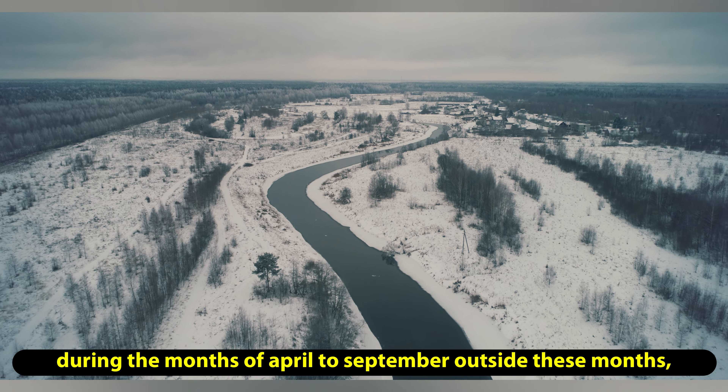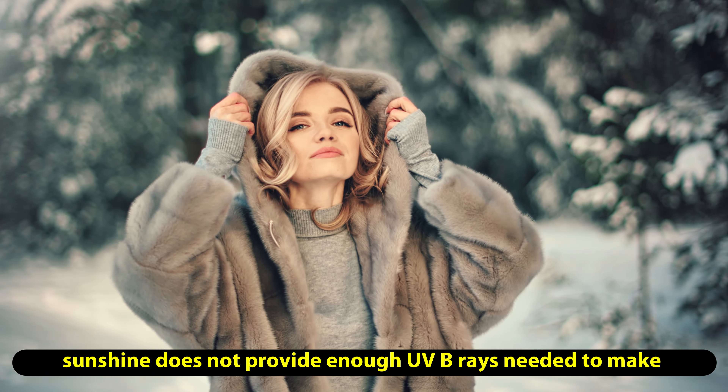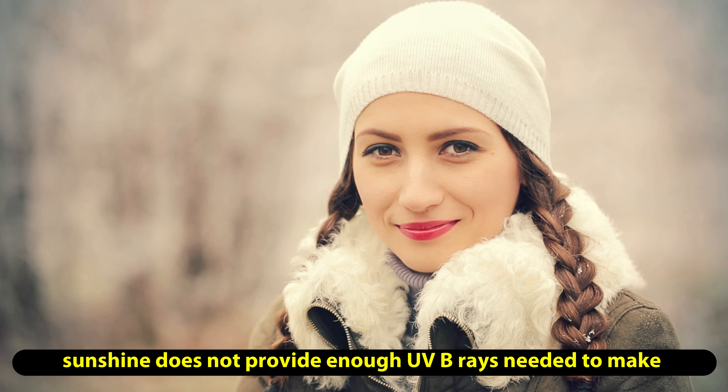Be sure to get enough of the sunshine vitamin with these useful dietary sources of vitamin D. Although sources of vitamin D might be scarce, it's vital we get enough of this nutrient. Often known as the sunshine vitamin, the primary source of vitamin D is actually the sun itself.